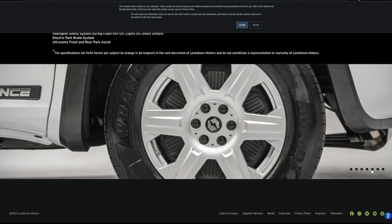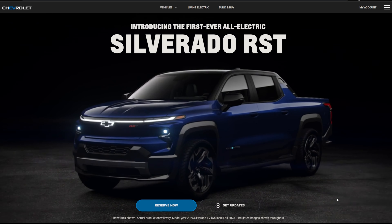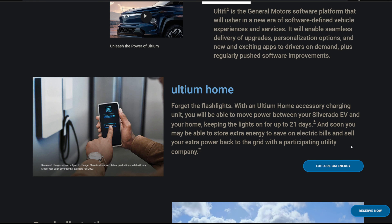Let's start with the Chevy Silverado EV, which you can think of as a derivative of the Hummer EV in some ways. Work truck variants could be coming as early as spring 2023, with retail models arriving in fall 2023. Price ranges start in the low $40,000s and top out at almost $110,000. Horsepower ranges from 510 to 754, and pound-feet of torque from 615 to 785. It features a quad-motor design, similar to the Rivian R1T.